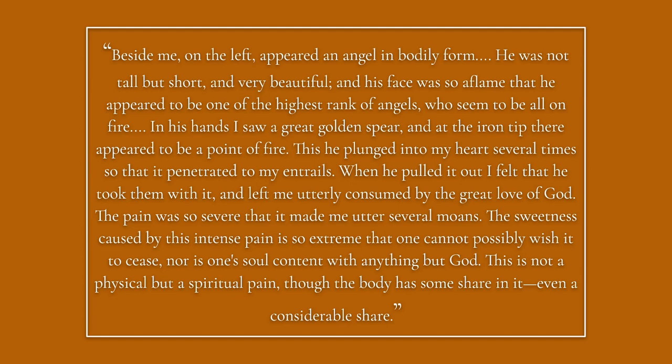She feels a spiritual pain as the angel pulls the spear out of her heart, and as this happens she moans in a sort of spiritual pleasure as well, which is interpreted as somewhat sexual. Experiencing this type of sensuality and pleasure from religion is also known as bridal spirituality.